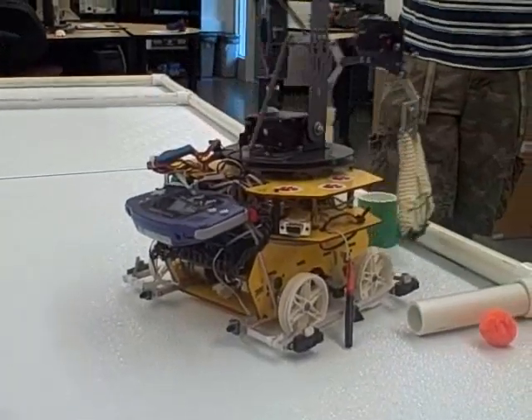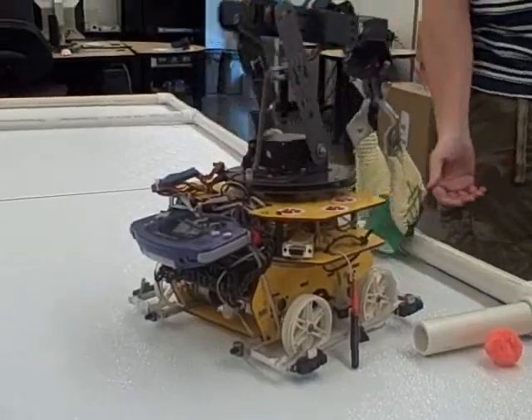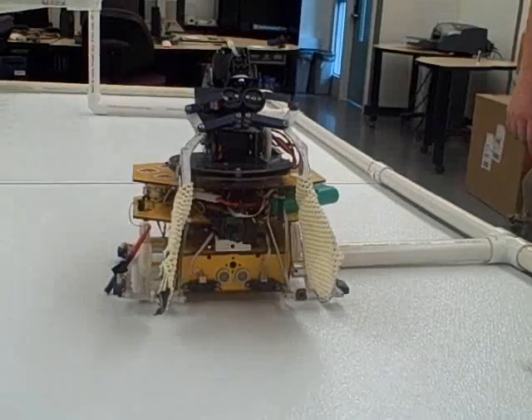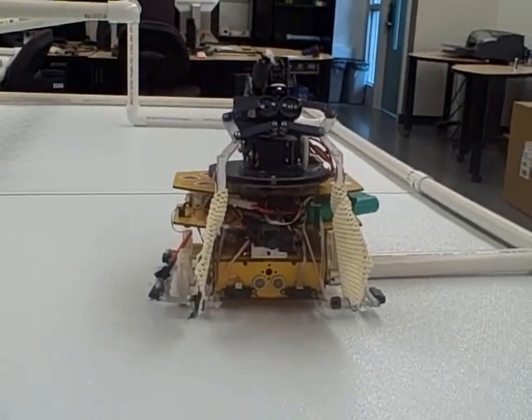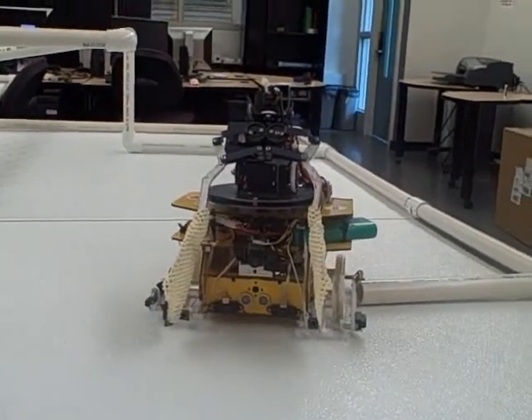It had all sorts of sensors on it that helped localize it to what part of the arena it was on. And the programming helped it determine exactly where it's at. And occasionally it would get stuff like PVC, and it would have some persistence there.